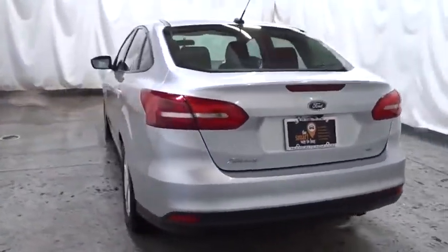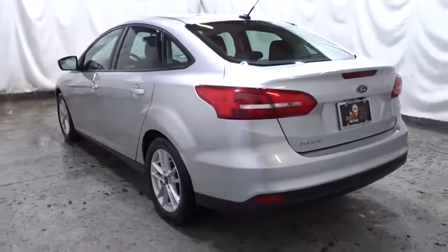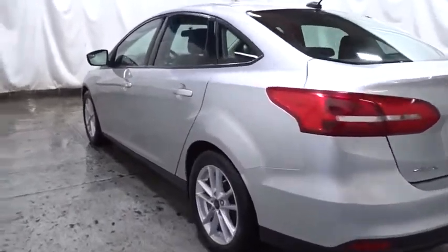Body color door handles, four-piece floor mat set, power rear window sunshade, low tire pressure warning.